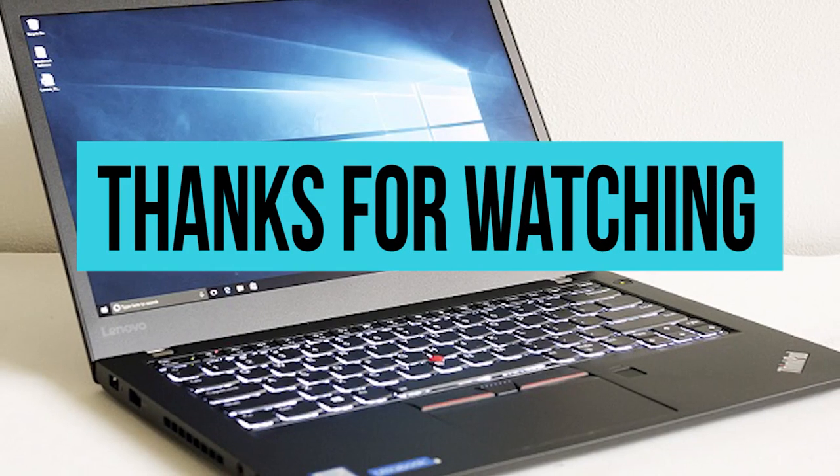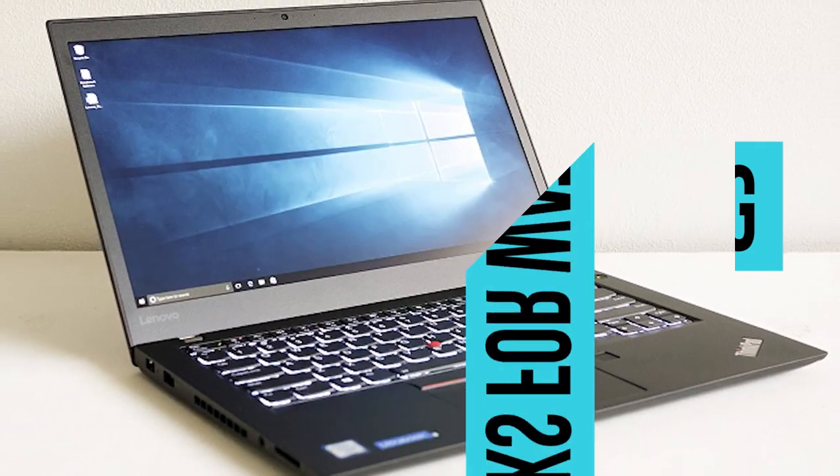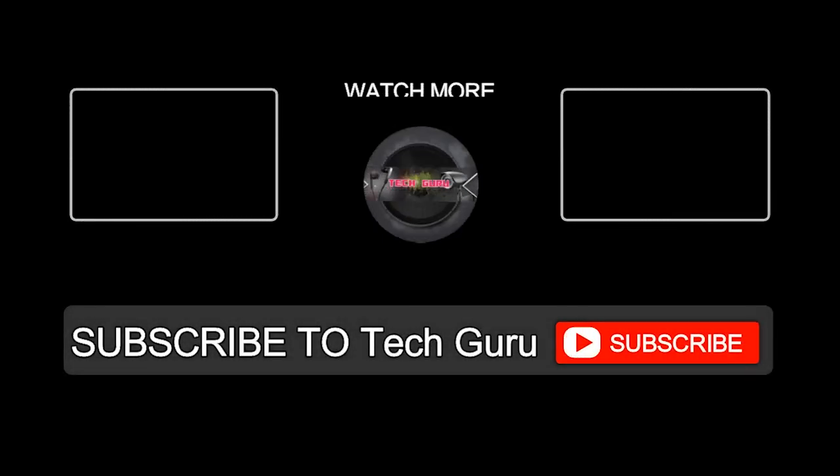Thanks for watching. If you enjoyed this video, please like the video and subscribe to our channel in order to never miss another video from us again. Thank you.